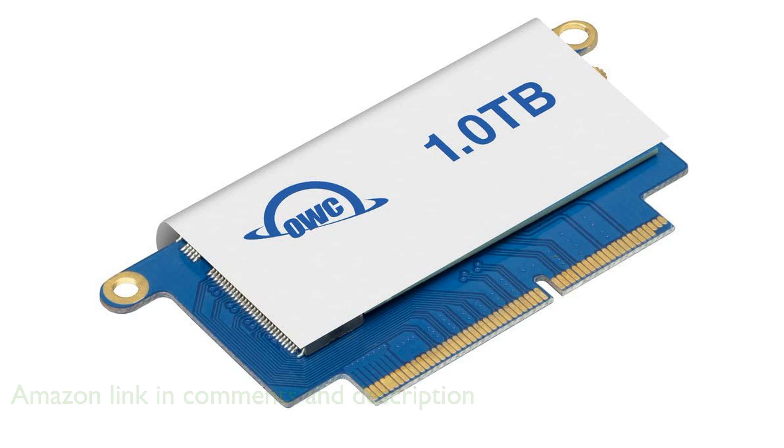With a spacious 1TB capacity, this SSD provides up to 16 times more storage compared to factory-installed options, allowing you to store all your important data effortlessly. Utilizing advanced flash management technology,